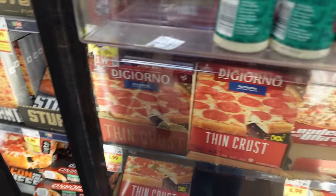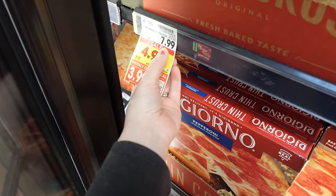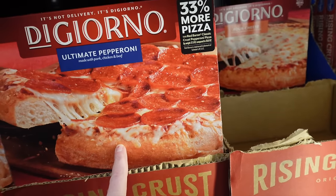The DiGiorno pizza — original price $7.99 — is on sale for $3.99. That's an amazing deal. So I'm going to get several cheese and several pepperoni. You can get up to 5.